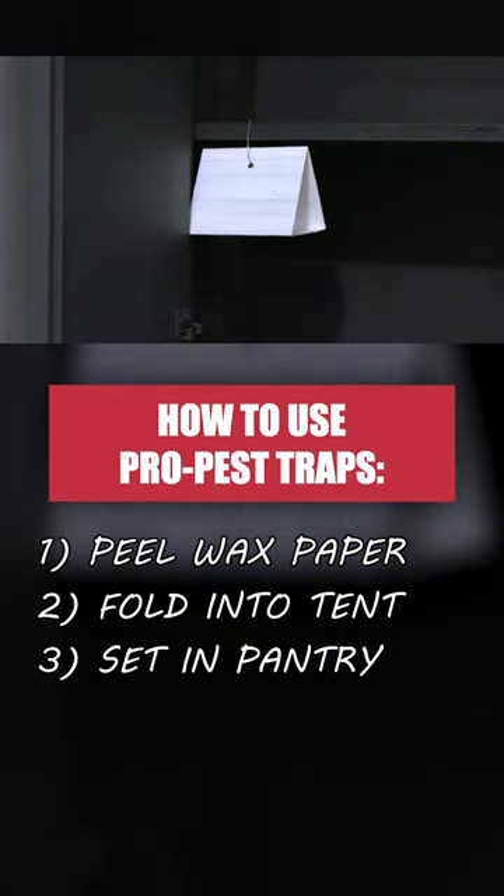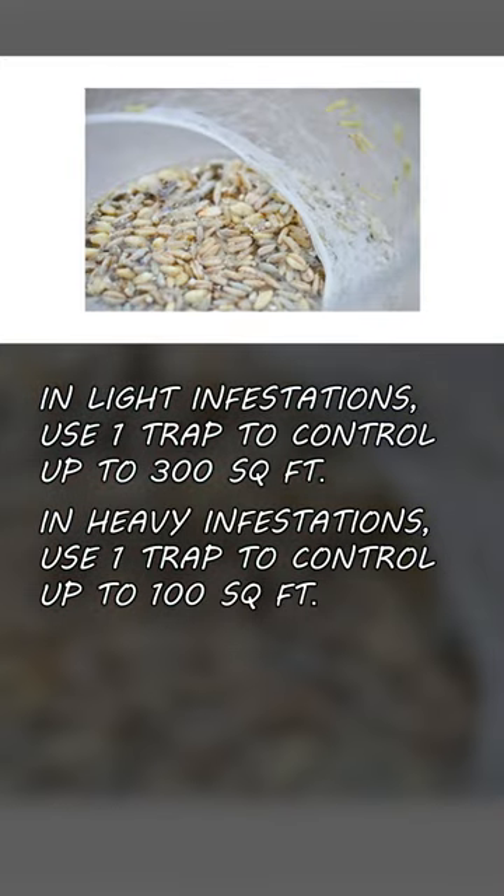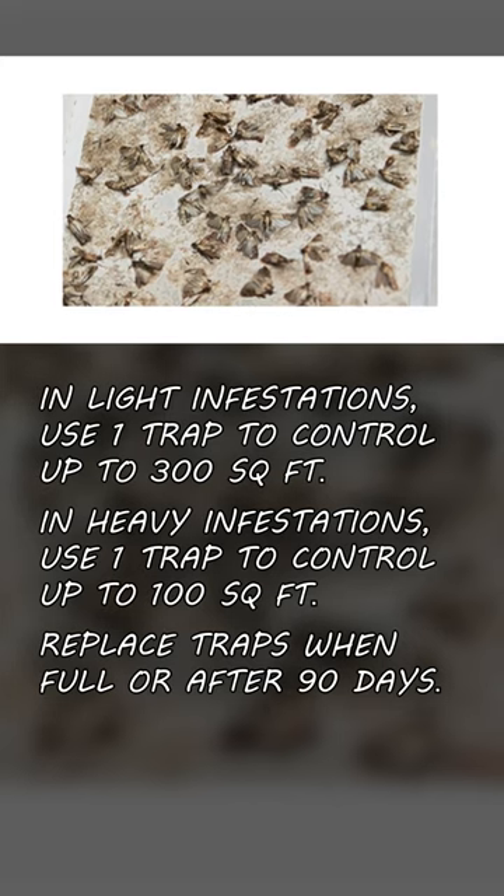For lower infestations, use one trap to control up to 300 square feet of space. For heavier infestations, use one trap to control every 100 square feet. Replace the traps when they become full or after 90 days.